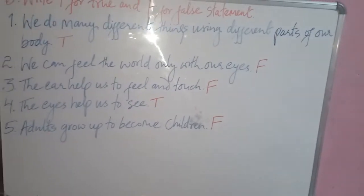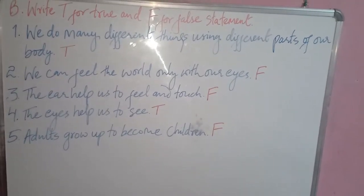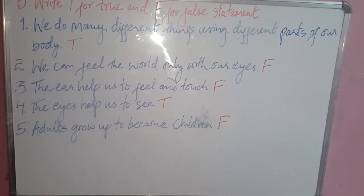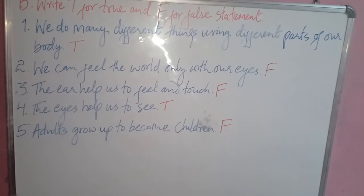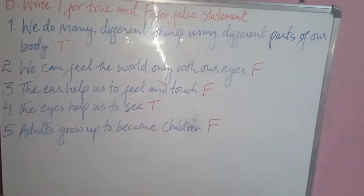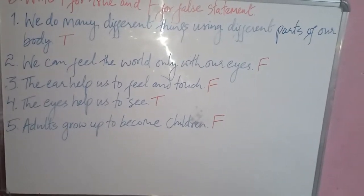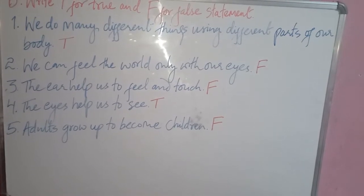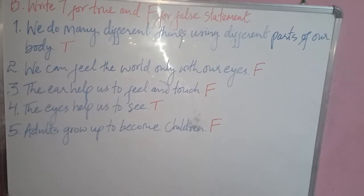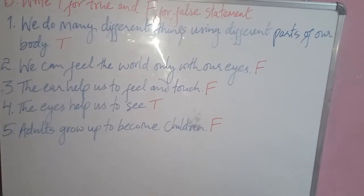Moving on, the next question is B — write T for true and F for false. Question one: we do many different things using different parts of our body — it is a true statement, so write T. Question two: we can feel the world only with our eyes — it is a false statement, so write F.